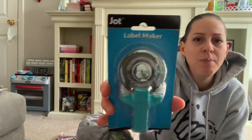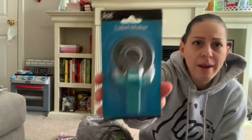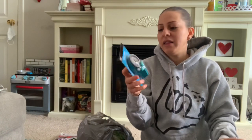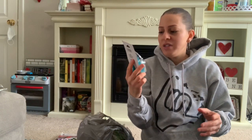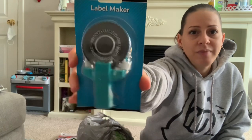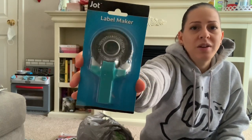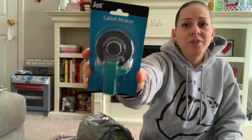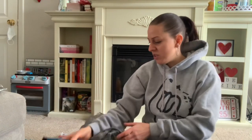In the Crafter Square section, they have label makers! I couldn't believe it. It's not one of the high-tech ones, but it comes in different colors and it's a dollar. I've been wanting to get one of these — I would prefer a high-tech one but for a dollar we can try this one out. Now I have a label maker!